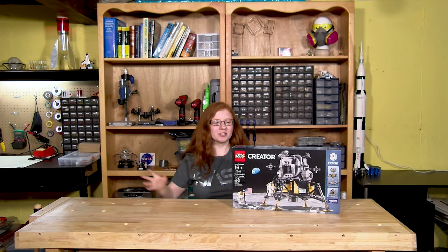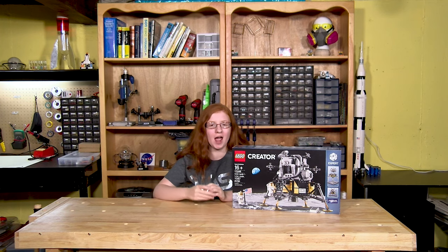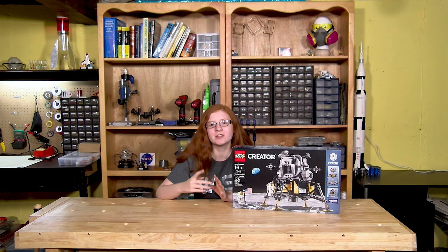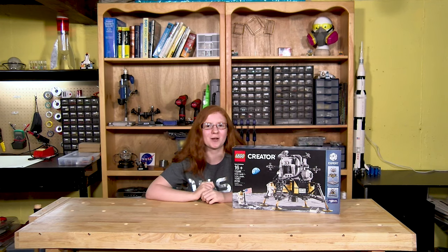So we're actually just going to jump right into unboxing and laying out all the pieces for this set. I'm going to continue sharing facts for you guys because I've been really enjoying it, and it seems like a lot of you have been enjoying it too. So if you want to hear facts about Apollo 11, make sure to listen all the way through.